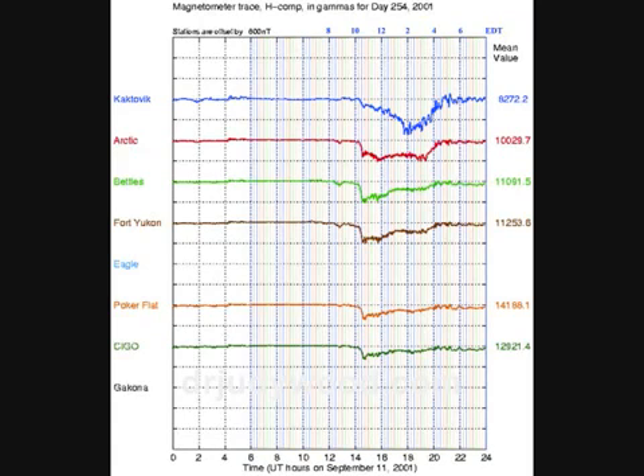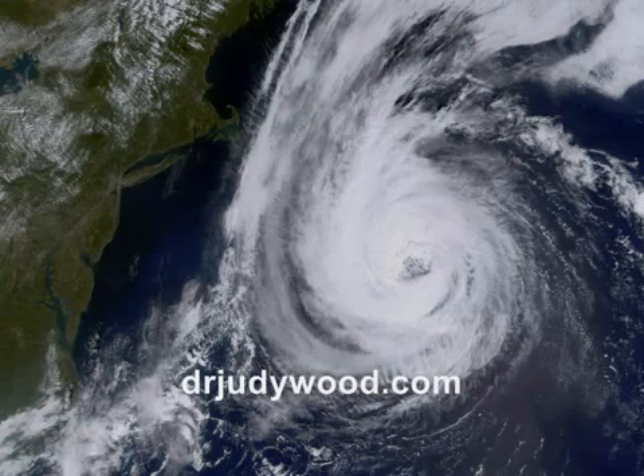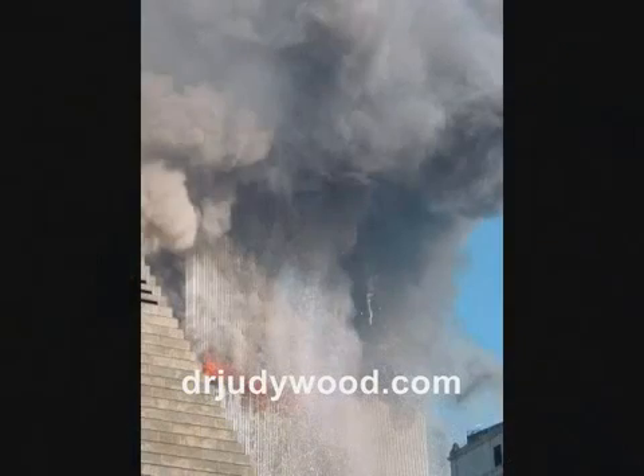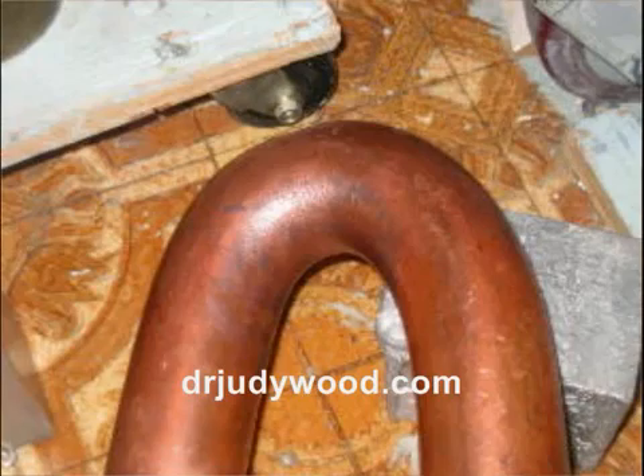39. Hurricane Erin was located just off Long Island on 9-11-01, yet was virtually unreported in the days leading up to 9-11, including omission of this hurricane on the morning weather map, even though that portion of the Atlantic Ocean was shown on the map. 40. Silly String — the appearance of curious corkscrew trails. 41. Uncanny similarities with the Hutchinson Effect, where the Hutchinson Effect exhibits all of the same phenomena listed above.